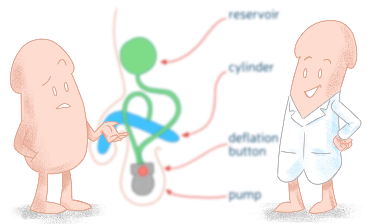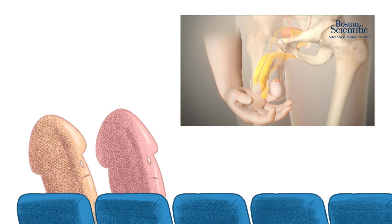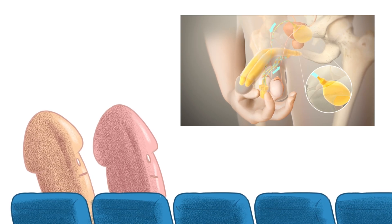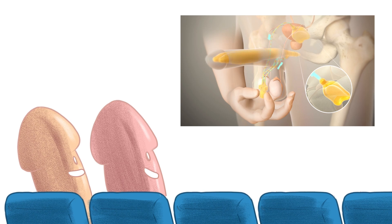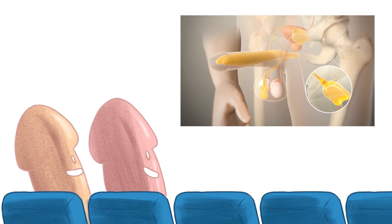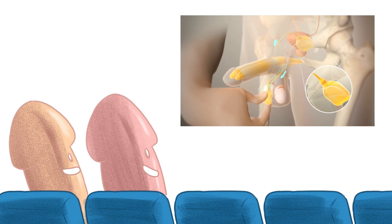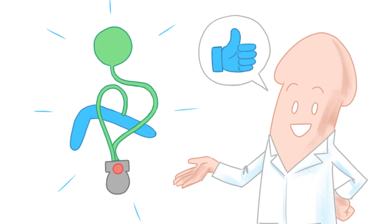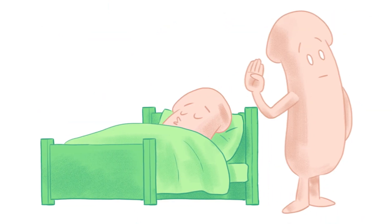The entire device is internal. No component or connection can be seen externally. The reservoir contains a fluid. When the patient wants an erection, the pump allows him to send water to the cylinders and inflate the penis. And when the erection is no longer needed, the patient returns the water to the reservoir. Inflatable penile implants are preferred as they are most similar to a natural sensation, both at rest and during an erection.